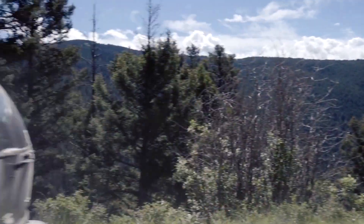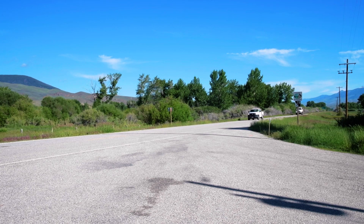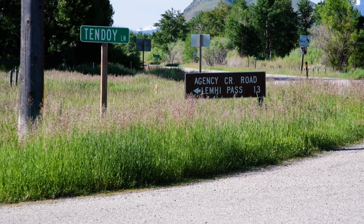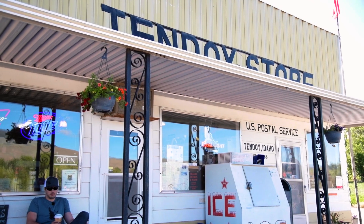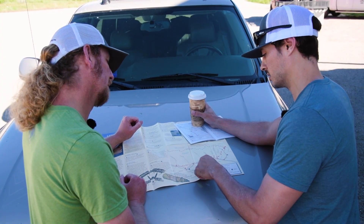The first thing you have to do is get here. The portal to the byway is 20 miles south of Salmon, off of Idaho Highway 28, in a town called Tendoy, which is this store, creatively named The Tendoy Store. At this cool little mom and pop shop, stop and pick up any snacks you might need and definitely grab a map.